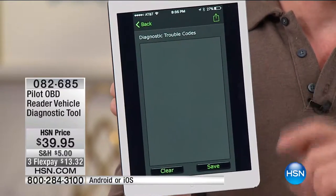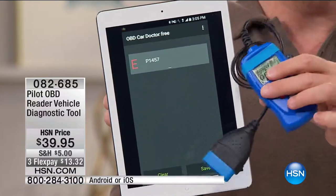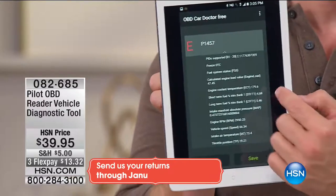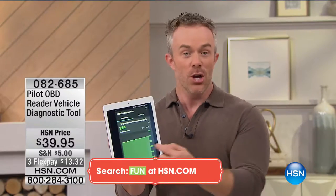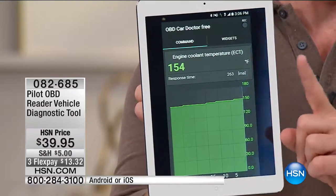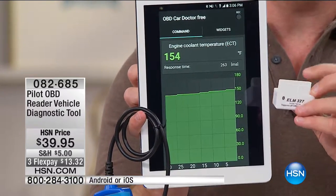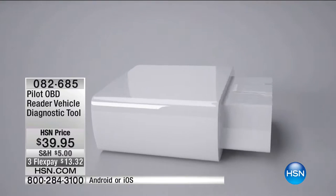If you get a code, traditionally you'd plug in a device, go to your computer, upload it, and try to figure out what 'EP1457' means. But this gives you live diagnostics on your phone or tablet. It goes further — you want to see your actual RPMs, not just an arbitrary dial; you want your fuel efficiency read out; you want to monitor your cooling system and see when it spikes while you're driving. A dongle you plug in right underneath the steering wheel, communicating, giving you live updates while you drive — now you're an educated driver.